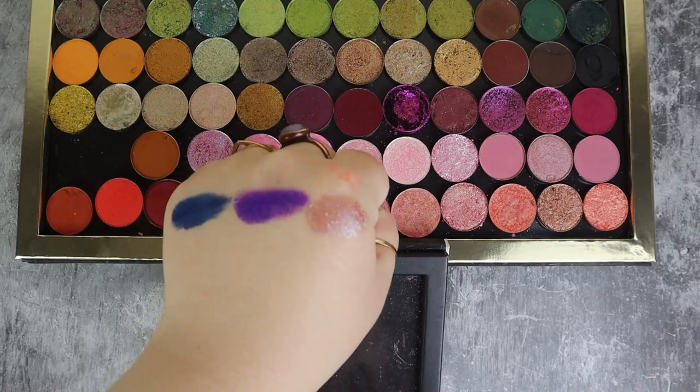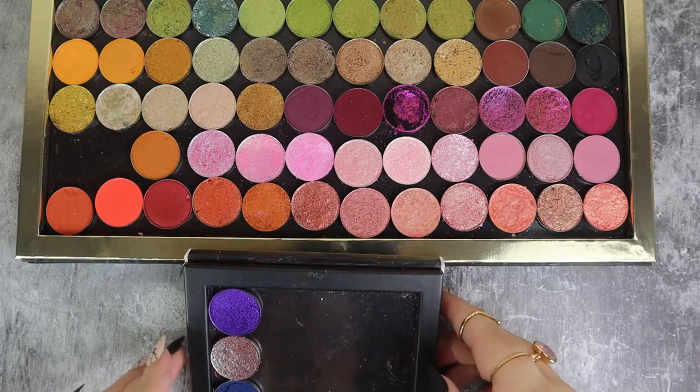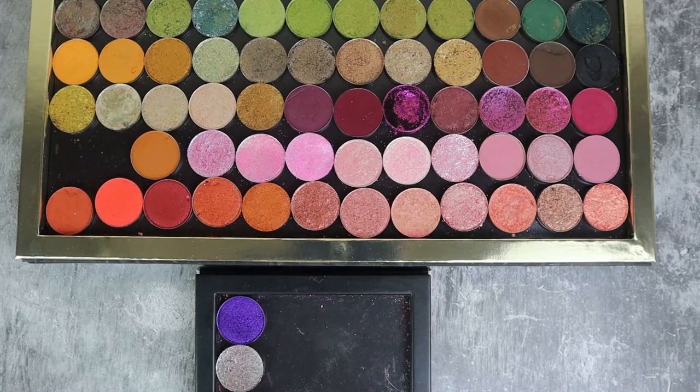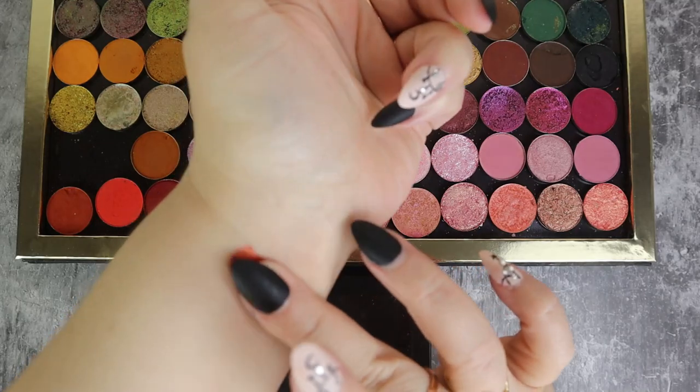The next color family I'm kind of considering is the reddy-orangey tones, and that is a little tricky. I want like a pumpkin orange shimmer, and then I think I want like a carrot orange matte, and then a red — either a deep red or a vibrant red — but I'm not sure which. We're going to use the arm for testing.